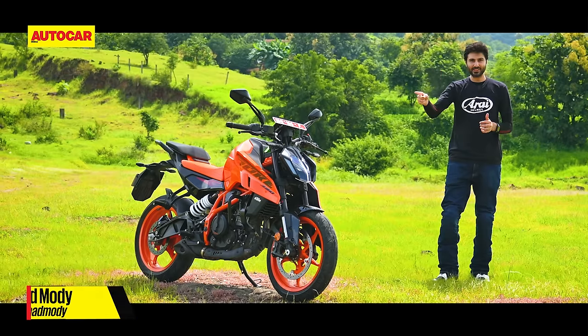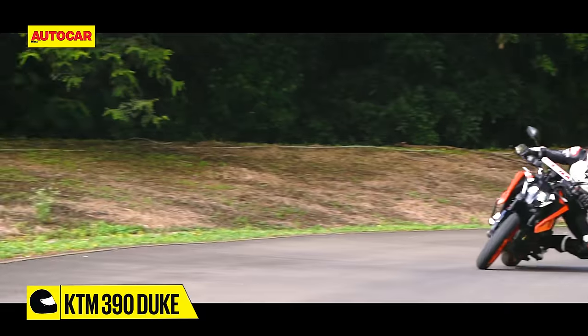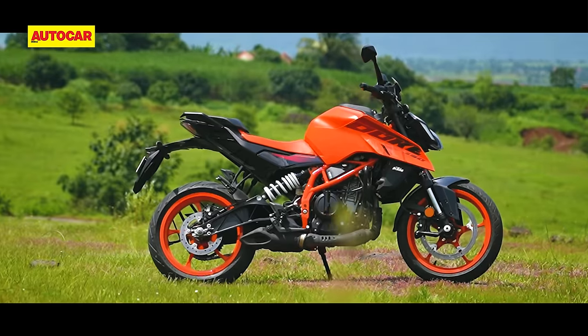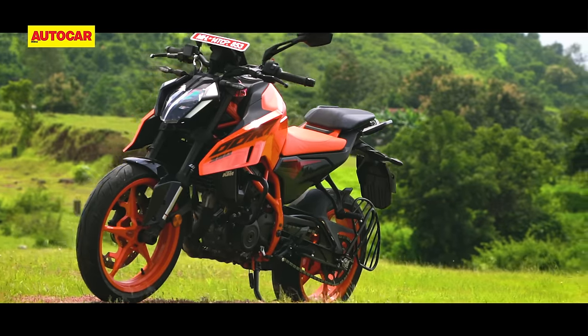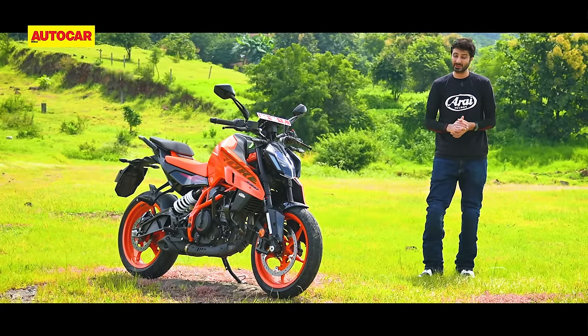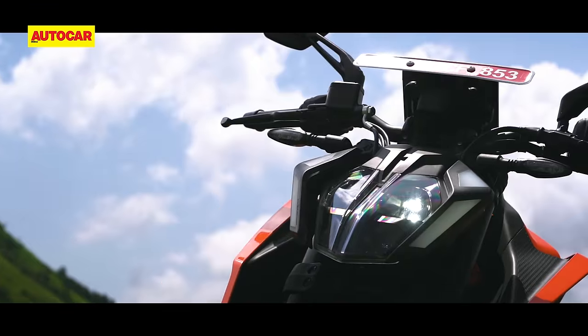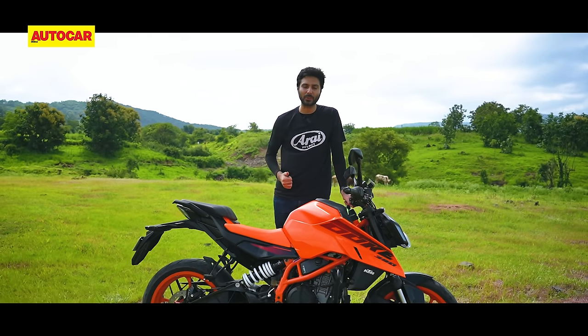I'm going to start today's review with a pretty big statement. The new generation KTM 390 Duke is the most exciting Indian motorcycle I have ridden this year. That's a big statement because 2023 has been the biggest year for motorcycle launches, probably in the entire history of the industry. The bike is exciting for a number of reasons — not just the way it rides, but also the fact that this is the biggest update the 390 has gotten since it came out in 2013.